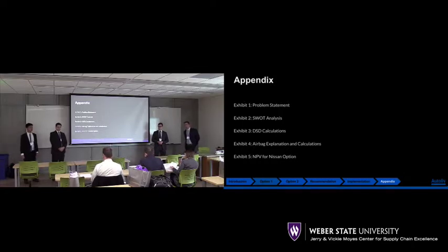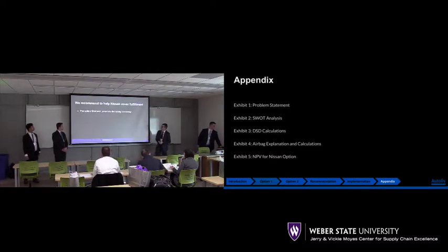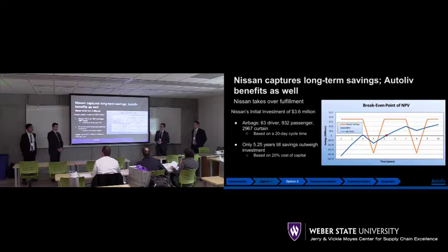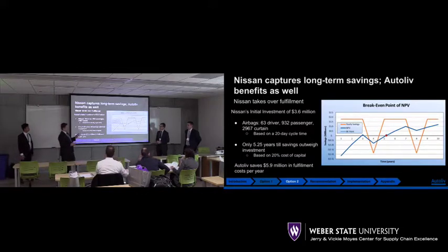When talking about option two, the preferred method — how did you calculate holding costs for Nissan? Looking at the supply chain, they're going to be holding product longer, on-hand inventory will go up dramatically, and transit time from Autoliv to the plant directly increases lead time. Through a lack of data we weren't able to calculate that, but we took it into consideration. We still feel this is the best option — yes, their payout period is about five years, but long-term they still gain substantial savings even considering holding costs, which might extend the timeline about a year.